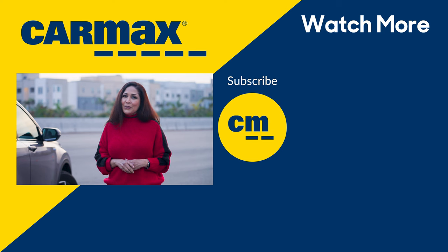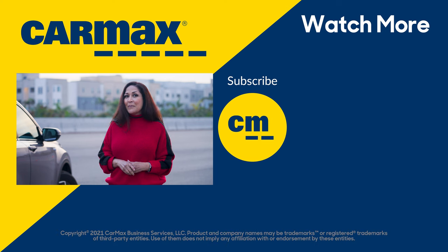Thank you so much for watching. If you liked this video, give us a thumbs up and subscribe to the CarMax channel for more videos like this one. If you'd like to read an in-depth article about the CR-V, click the link in the description below. We'll see you next time — happy car shopping!